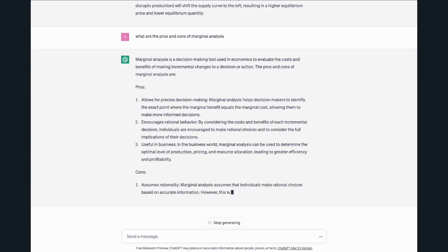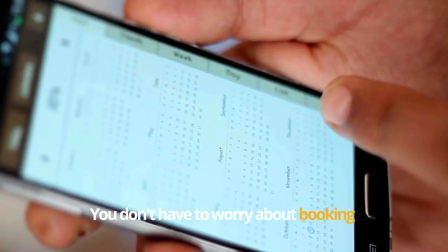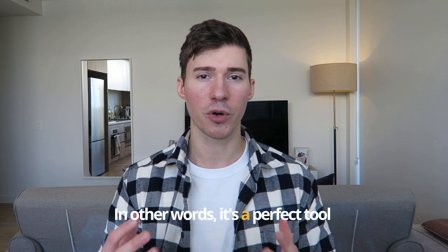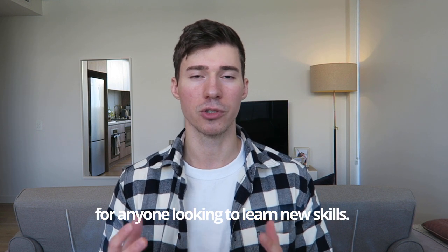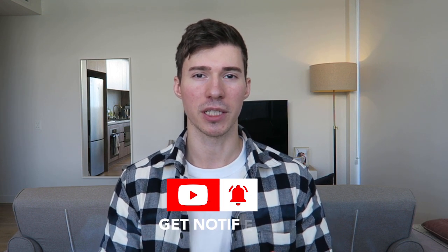The best part is that you can learn at your own pace and on your own schedule. You don't have to worry about booking appointments or missing out on important information. In other words, it's a perfect tool for anyone looking to learn new skills. By the way, if you've made it this far in the video, you're probably interested in productivity tips in general — please let us know in the comments what are some of your productivity tips and use cases for ChatGPT.